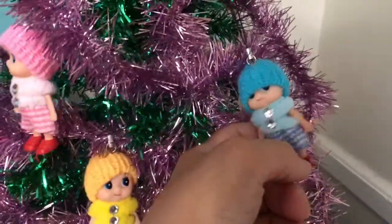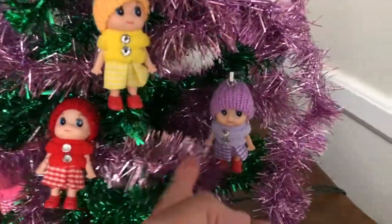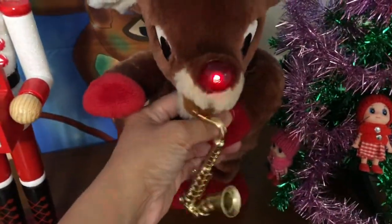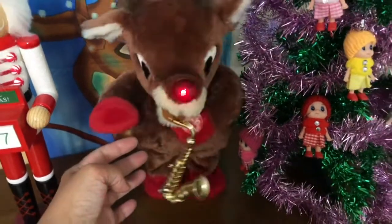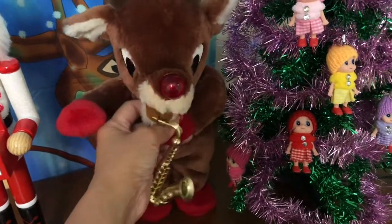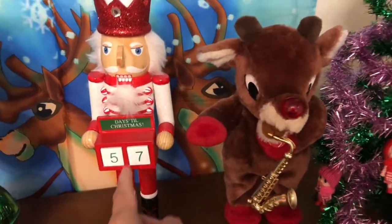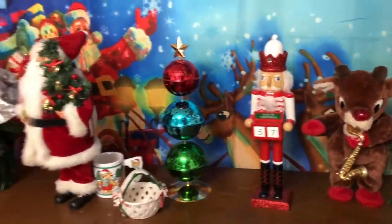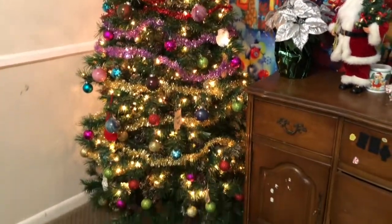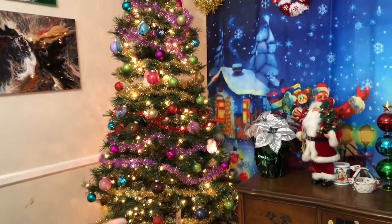I bought these mini figurine dolls on Amazon — I think it's $12 for a pack of six pieces. There's blue, yellow, pink, red, purple, and pink. So cute! Anyway, let me proceed to my Walgreens deal.